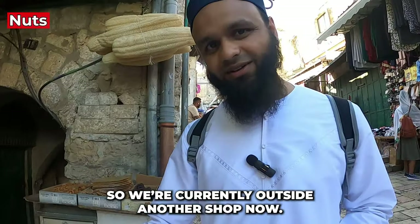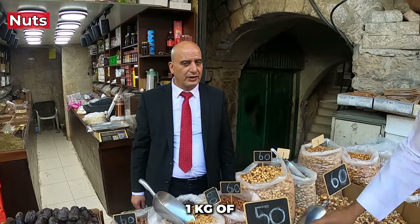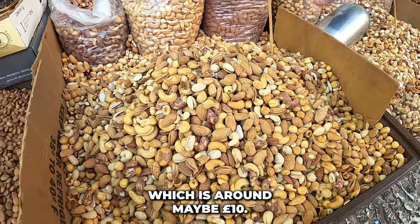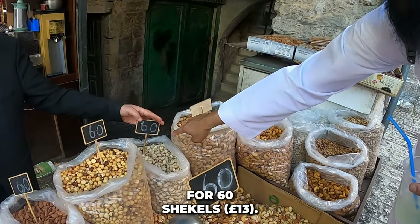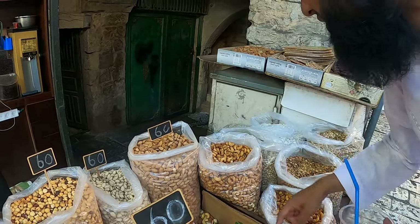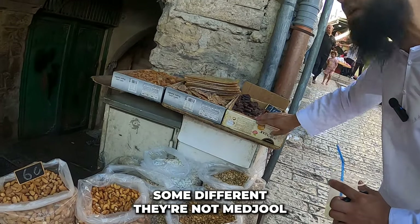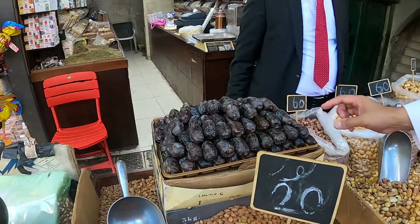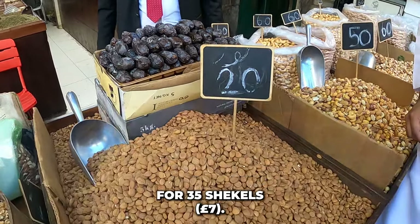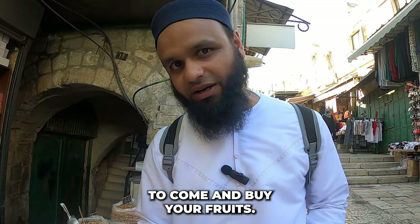We're outside a shop specializing in nuts. Mixed nuts are 50 shekels per kilogram — about 10 pounds. Almonds, chickpeas, and pistachios are 60 shekels per kg. There are also dates here: some are 15 shekels per kg and Medjool dates are 35 shekels per kg because they're bigger. Not bad prices if you want to take something back home.